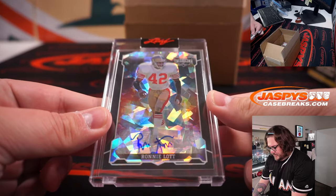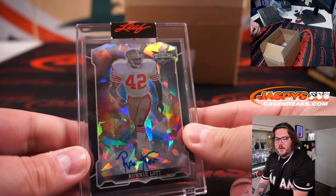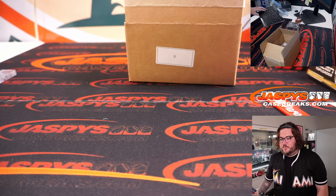Ronnie Lott from Leaf, Cracked Ice Auto, 1 out of 4 for Ronnie Lott. So R — that falls under R plus S. That goes to Jonathan K. Let me get this printed out real quick.